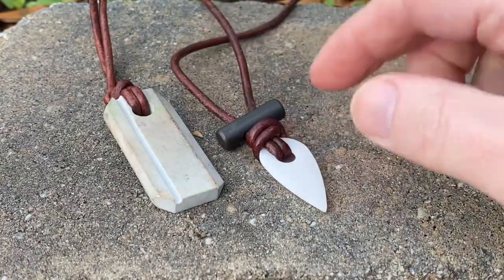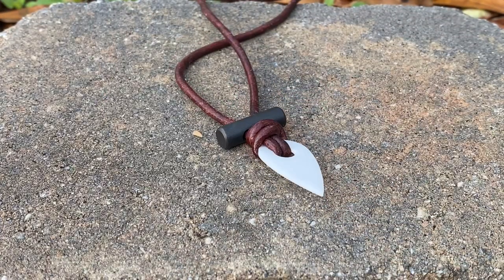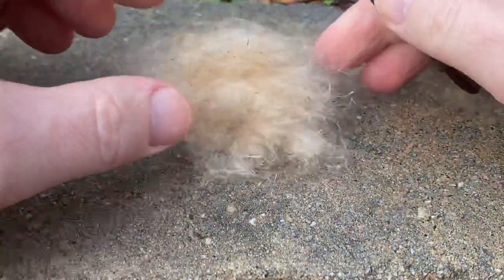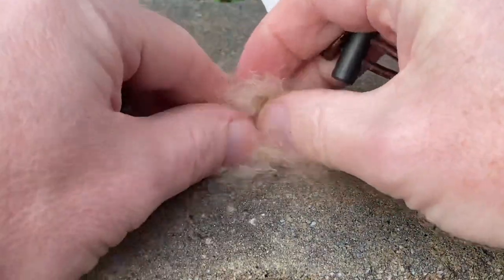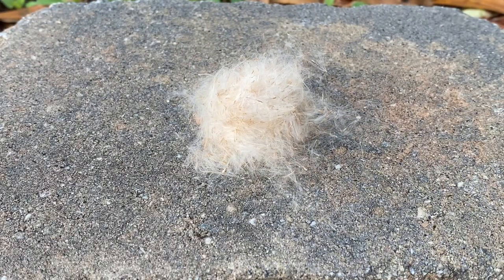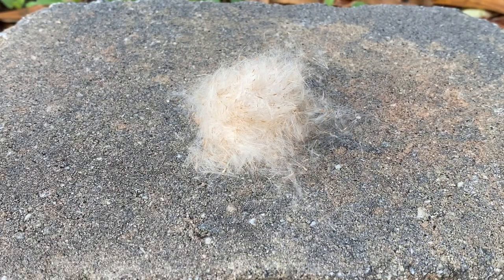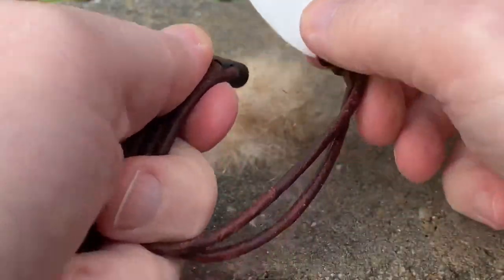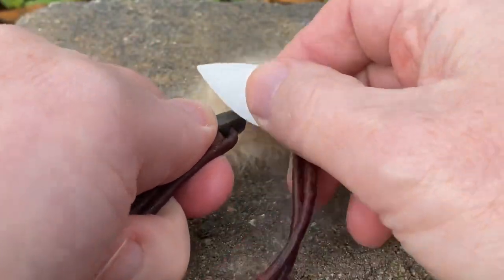Now let's take a look at the Spark Firestarter Necklace. The Spark Firestarter Necklace is a ceramic striker with a ferrocerium rod. And what I'm using here for a little bit of tinder is dried cattail — one of my favorite ways to start a fire is with dried cattail and natural resources that you find out in the bush. So I'll just give this a couple strikes and show you how this works.